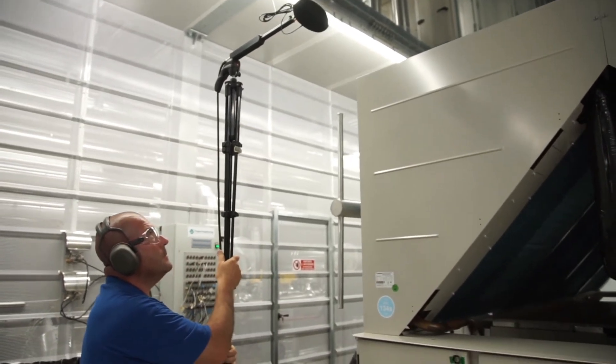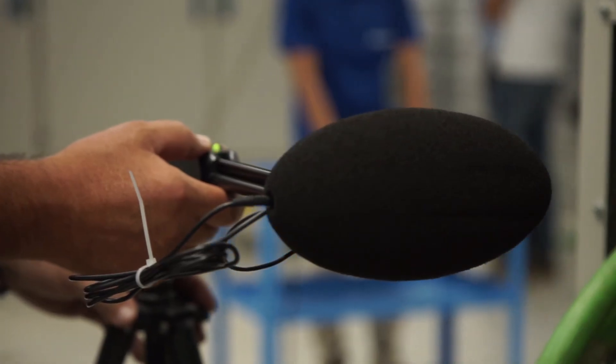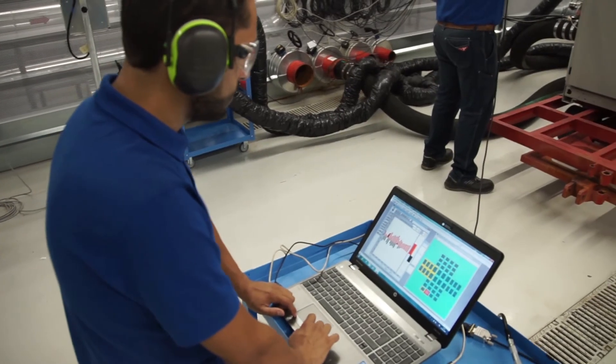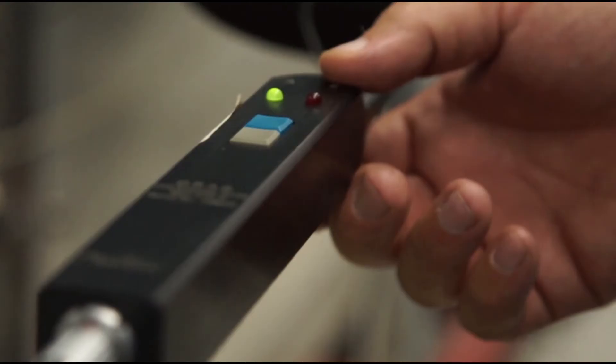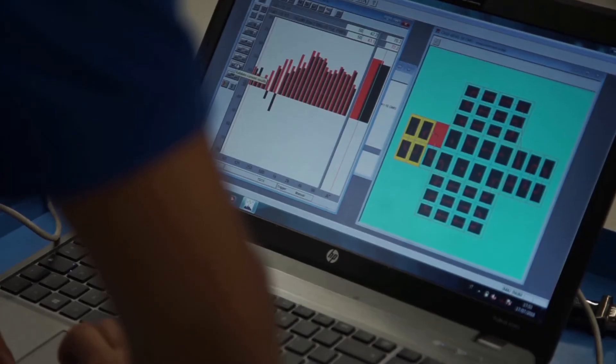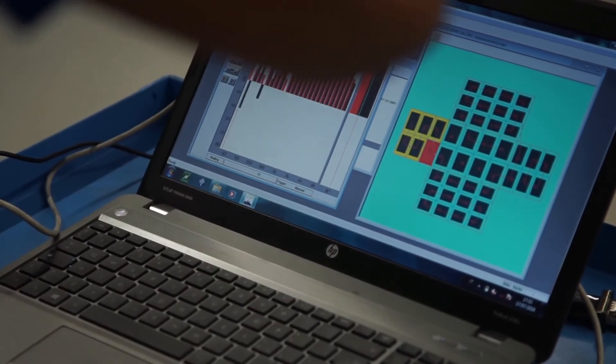It is also possible to measure the sound power emission of chillers directly inside the climatic chamber, at controlled ambient conditions, using the latest and most stringent standards in the acoustic field: ISO 3744 for sound pressure, or ISO 9614 for sound intensity measurement.